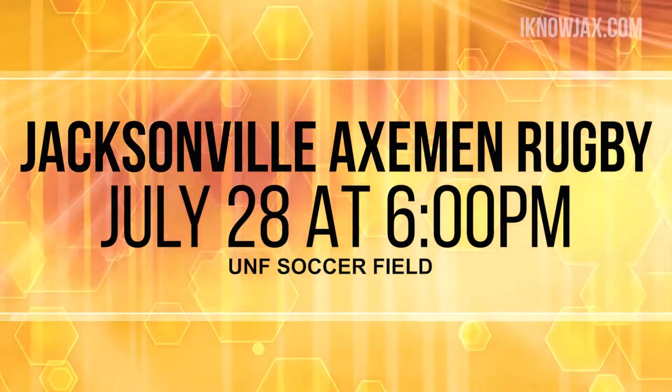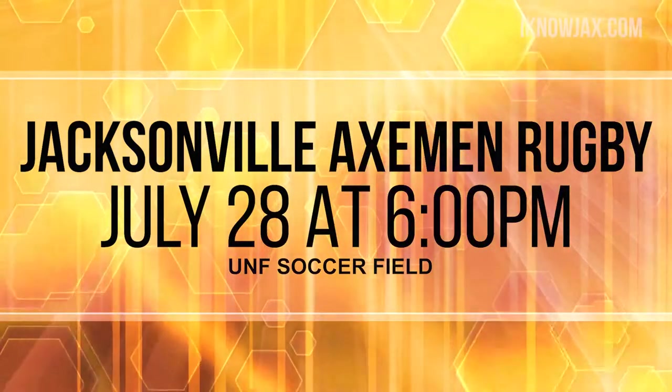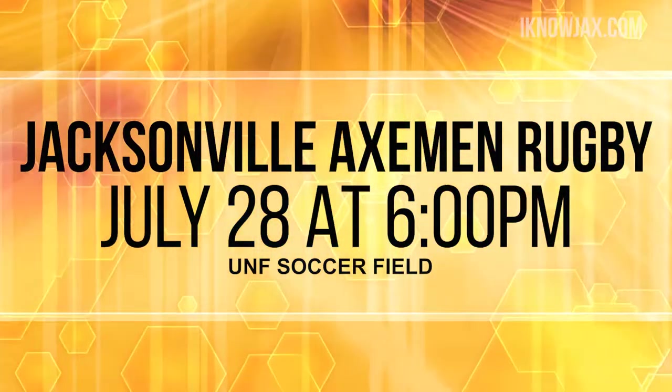There's more action on Saturday because the Jacksonville Axemen, our professional rugby team, are playing at home. That's at UNF on Saturday, July 28th, and the game starts at 6pm. And by the way, if you want to go and check out the action, go to the game and say 'IKnowJax sent me' and your ticket is free. If you can't make it to UNF in person, we will be live streaming it on our IKnowJax Facebook page.